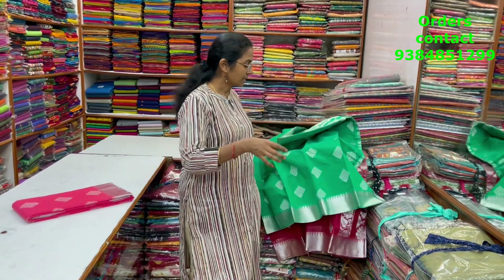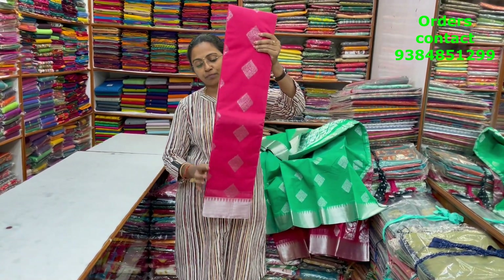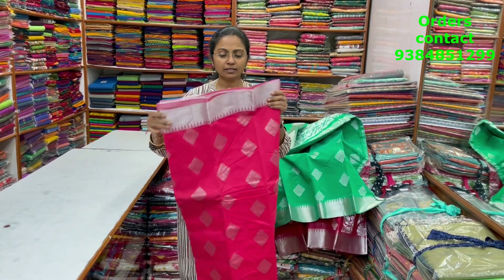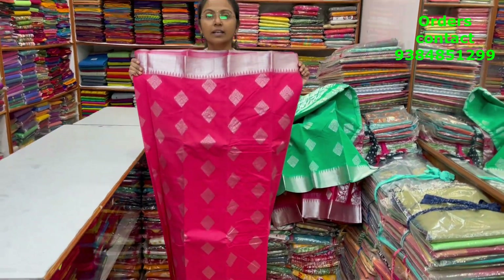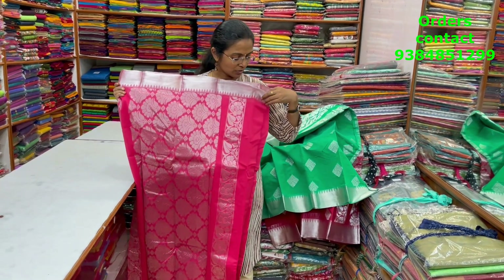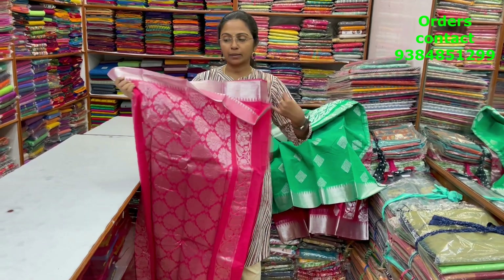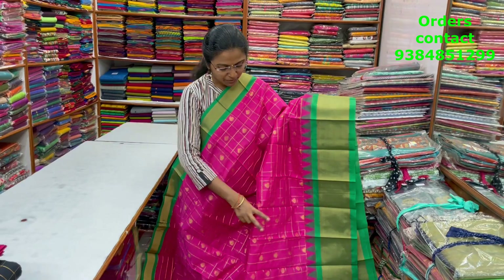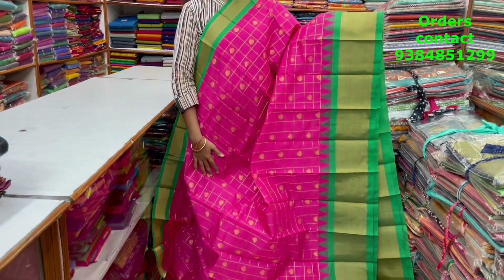The next color in the same pattern is a lovely shade of pink — a nice tomato pink shade with beautiful silver zari borders. The body and pallu of the saree are shown, the blouse is a plain blouse, and the price of this saree is ₹1013.